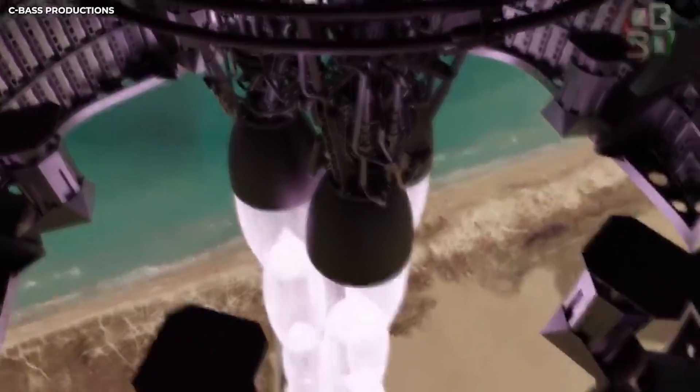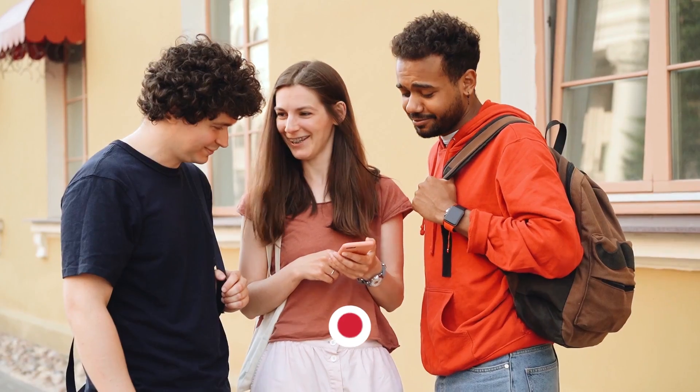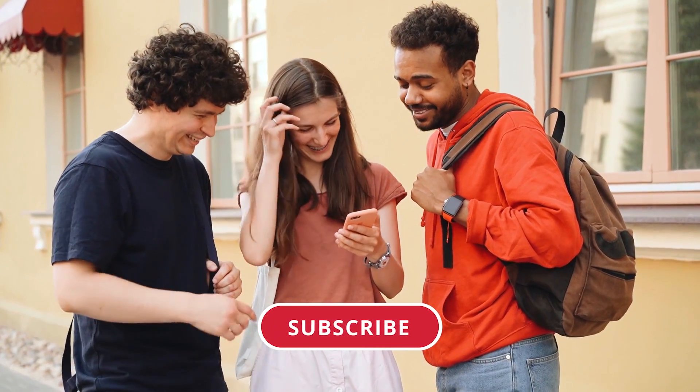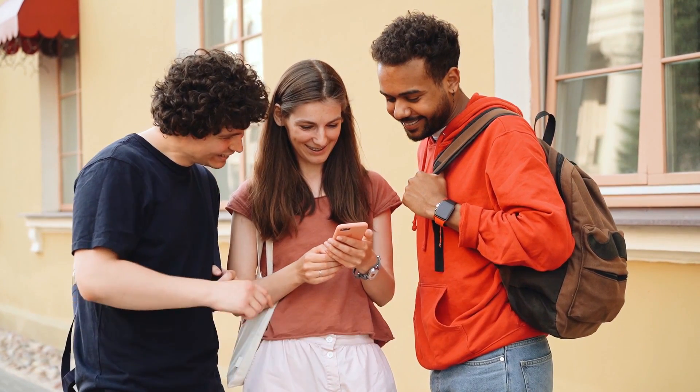So let's see why SpaceX's new Raptor engines are the real deal. But before we begin, make sure you subscribe to the channel and hit the bell icon so that you don't miss out on any of our upcoming videos.